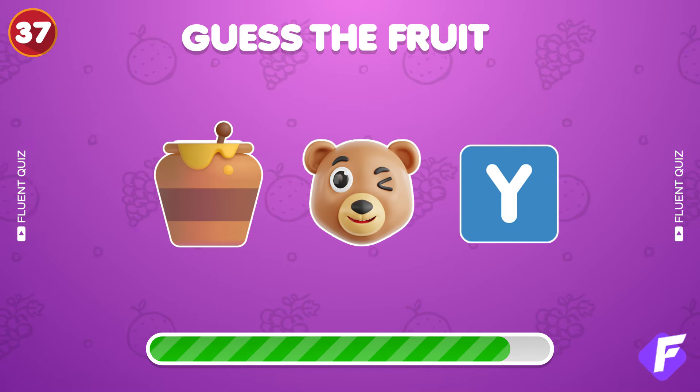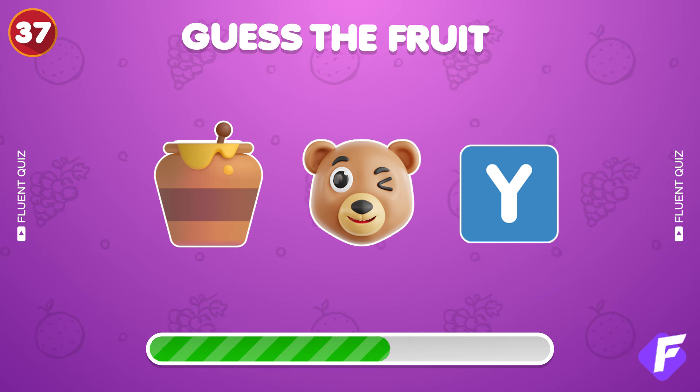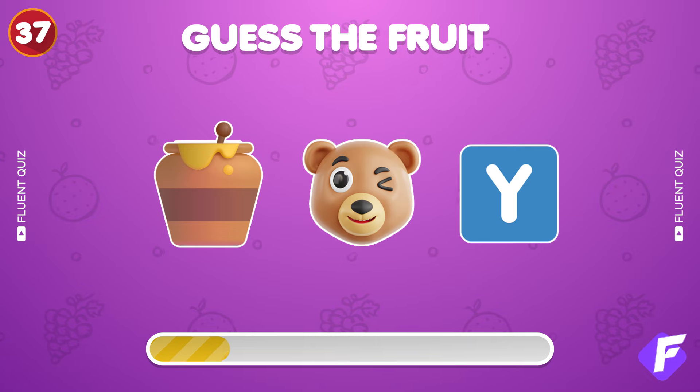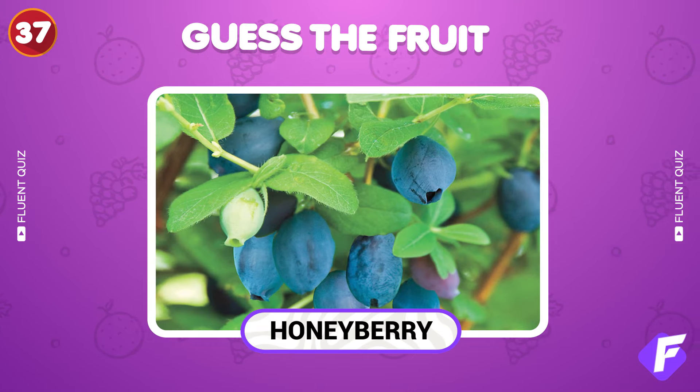Three emojis, one answer — what is it? Perfect, it's honeyberry.